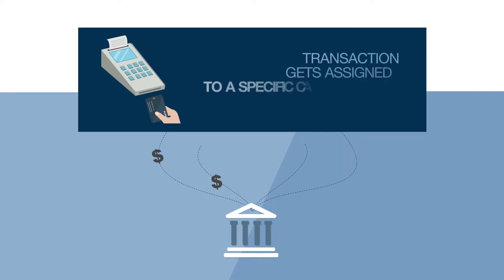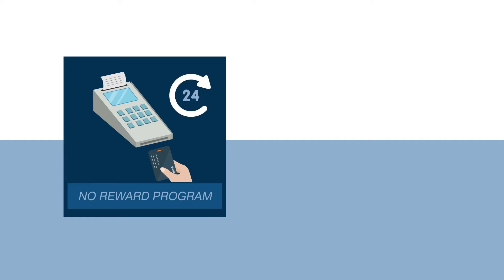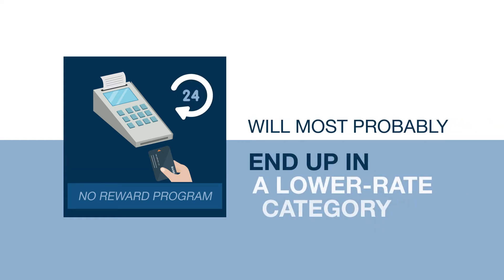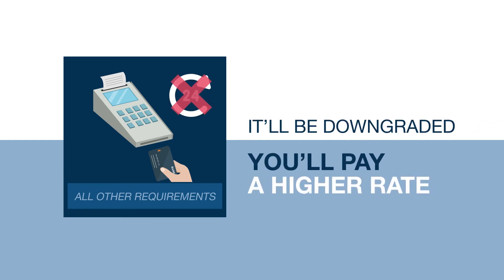Every time you process a credit card sale, a transaction gets assigned to a specific category with a corresponding rate. For example, a simple consumer card transaction with no reward program, processed via a chip reader and settled within 24 hours, will most probably end up in a lower rate category. If the transaction meets all other requirements but isn't settled within 24 hours, it'll be downgraded and you'll pay a higher rate.